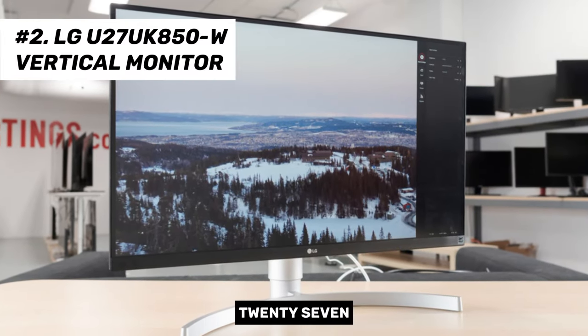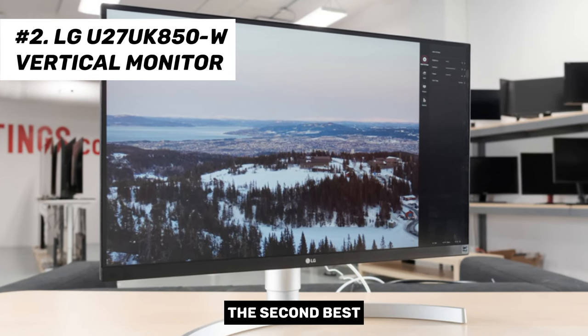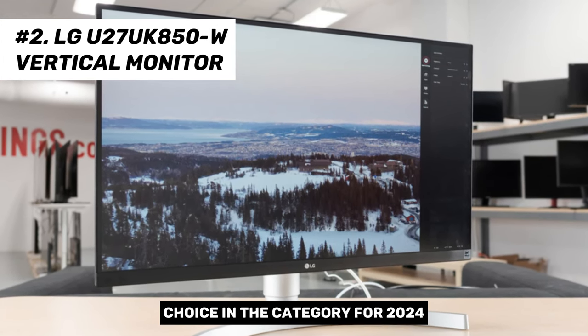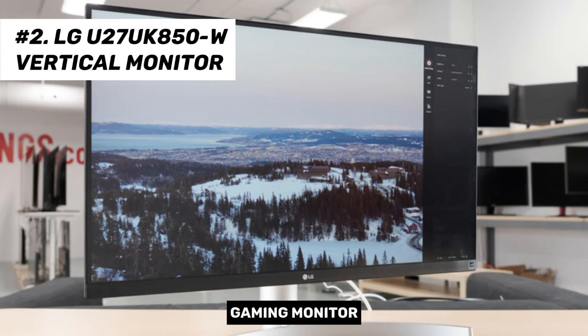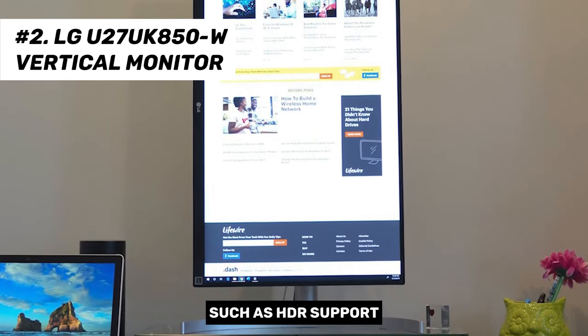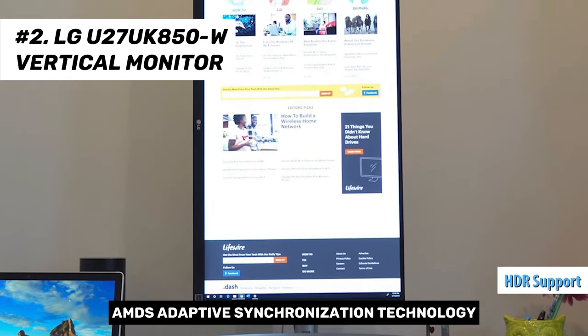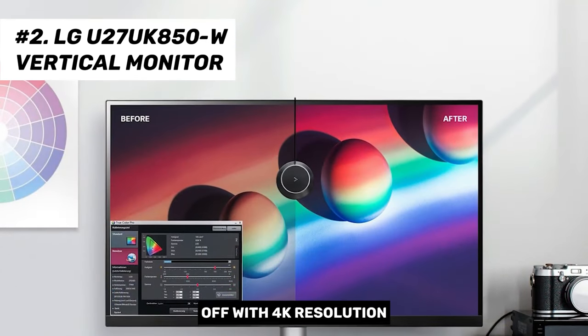Introducing the LG 27UK850W, a vertical monitor that has earned its place as the second-best choice in the category for 2024, according to our analysis and user feedback. While it isn't primarily a gaming monitor, it packs several features that gamers will appreciate, such as HDR support, AMD's adaptive synchronization technology, a quick response rate, and the advantages of an IPS panel, all topped off with 4K resolution.